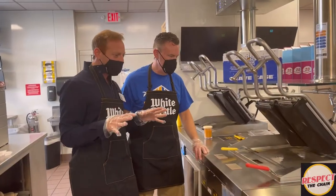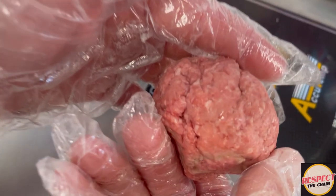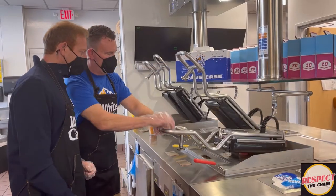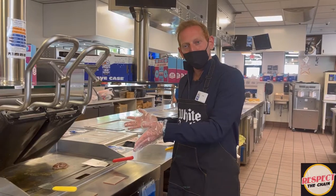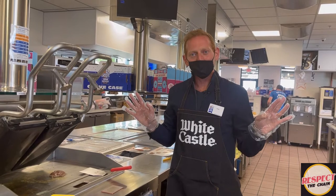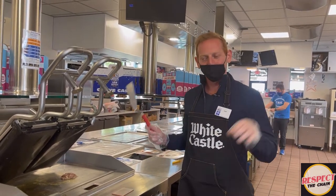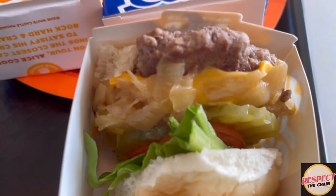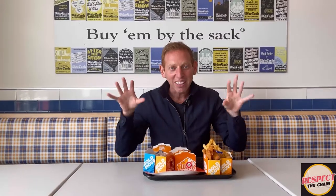Now we're actually going to make the 1921 slider. The fresh brown beef is made into a ball, put on the grill, and pressed down. There's no flipping — the sliders don't get flipped, nothing gets flipped. The 1921 is not offered at all White Castle locations, but here in Orlando, Florida, you can come and get it.